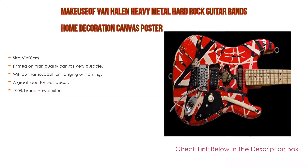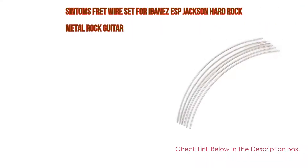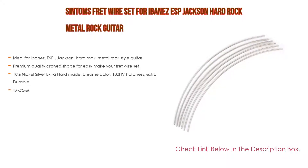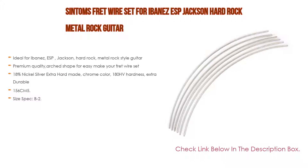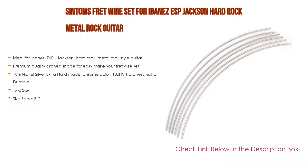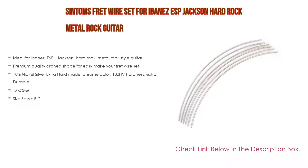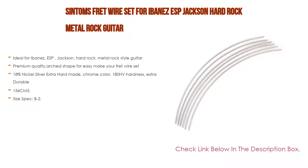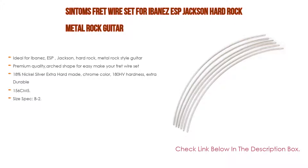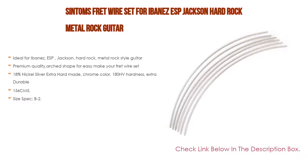Number 2: The fret wire set for Ibanez, ESP, and Jackson hard rock metal rock guitar is our editor's choice. It is ideal for Ibanez, ESP, and Jackson hard rock metal style guitars. Premium quality arched shape for easy installation. Made of 18 nickel silver, extra hard, chrome color, 180 HV hardness, extra durable. Length: 156 cm (5.1 feet), enough for any standard guitar. Available in 12 cm (4.72 inch) retail package or 26 cm (10.2 inch) repair package. Size specs: V 2.7mm (0.106 inch), E 1.4mm (0.055 inch), A 2.95mm (0.116 inch), D 0.5mm (0.020 inch). Package includes one set of guitar frets.